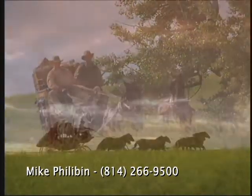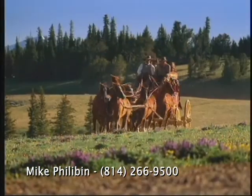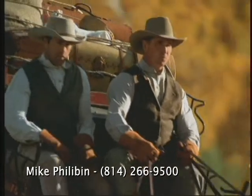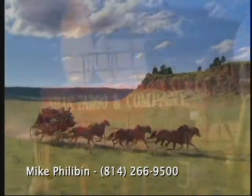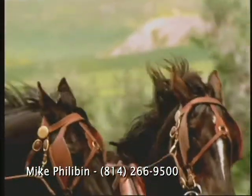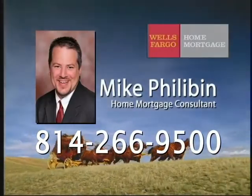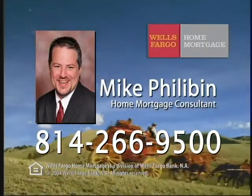At Wells Fargo Home Mortgage, we want to make the goal of owning the home of your dreams a reality. You can expect quick approvals, a smooth loan process, and personal attention. We even have low or no down payment programs and cost-cutting closing options. So when you find the perfect home, come find us. Wells Fargo — the next stage. If you have found the home of your dreams, call Home Mortgage Consultant Mike Philobin at 266-9500 or stop in our branch.